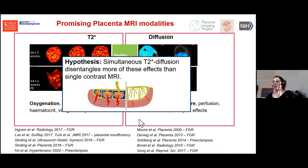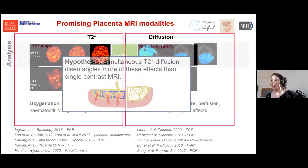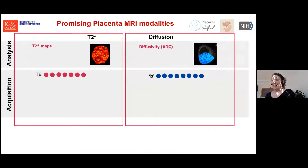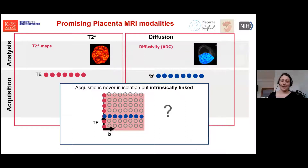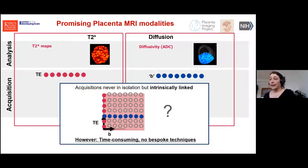On the acquisition side, diffusion and T2* are intrinsically linked anyway, because every diffusion scan is acquired at a certain echo time. So why don't we just scan this whole parameter space across all B values and TEs and see what comes out? It's really time-consuming to do that in a non-bespoke way. A number of studies, especially in the UK, have started acquiring diffusion data at different echo times in separate scans — which takes quite long but allows enhanced analysis. But if you do it all together in one big acquisition, it's faster, there's significantly less motion, and dynamic effects can be captured much better.